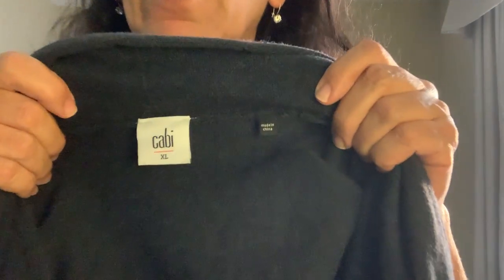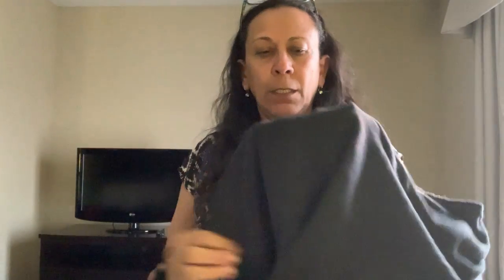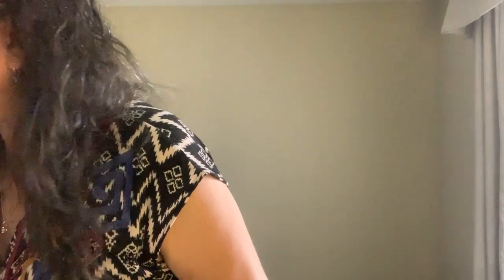Next thing is this Cabi open-front cardigan in size extra large. I debated whether to get it. It's open front, kind of a gray cotton blend — feels like it might have a little cashmere in it — with an open cutout in the back. There were quite a few of these listed and they were selling for around $25, with one I think that sold for $40. I decided to take a chance given it's such a good size.